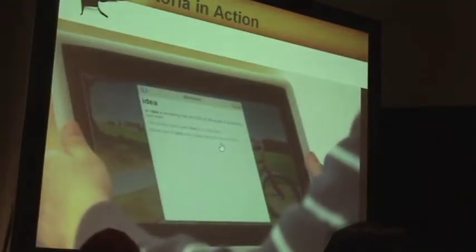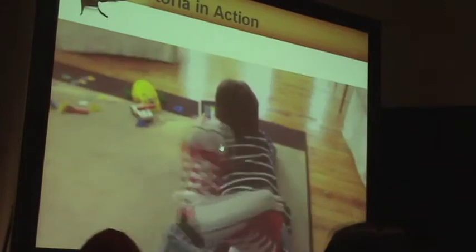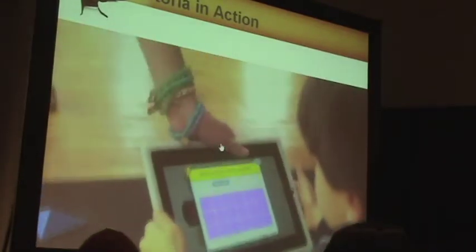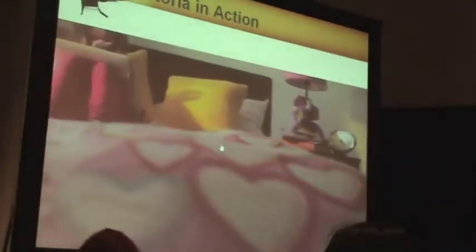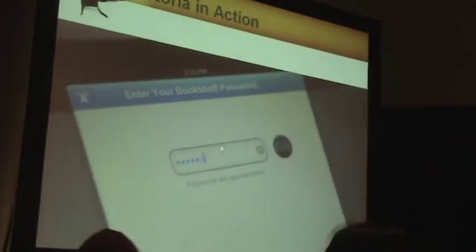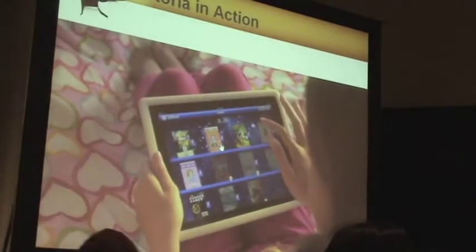'Idea. An idea is something that you think up.' I can play all these fun games — Mixed Up Puzzles is my favorite. I keep my Storia bookshelf locked because my brother is way too nosy. I can get the books all my friends are reading, including this one.